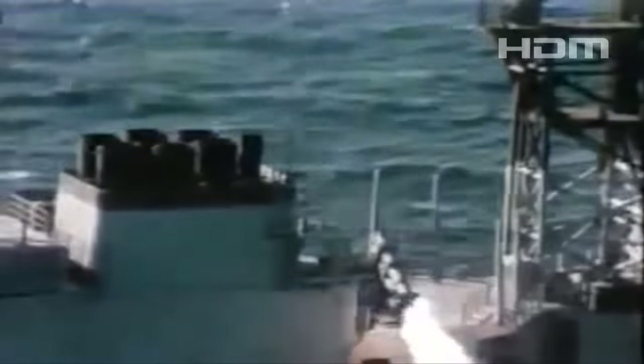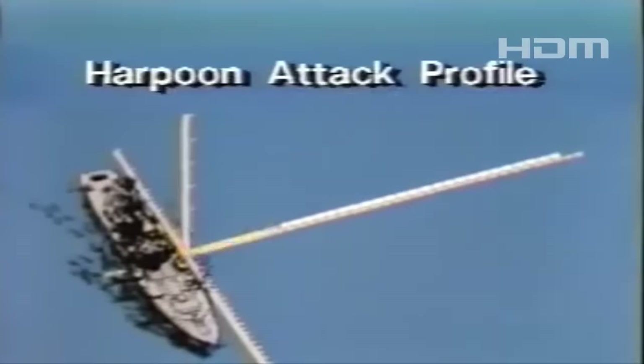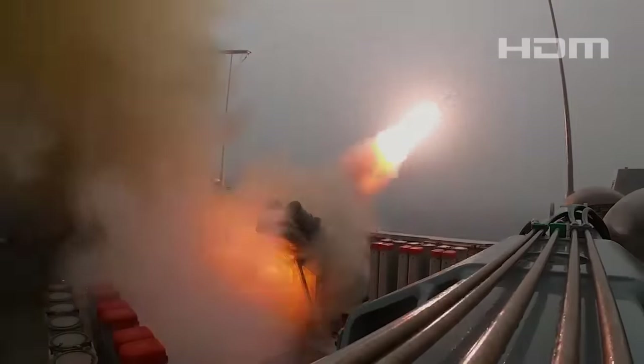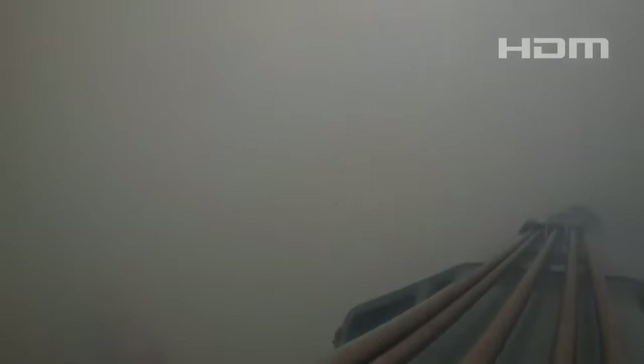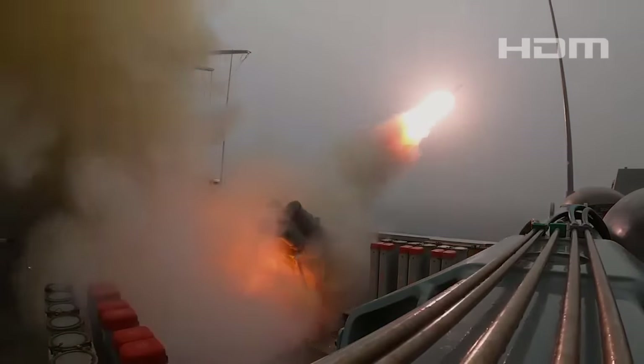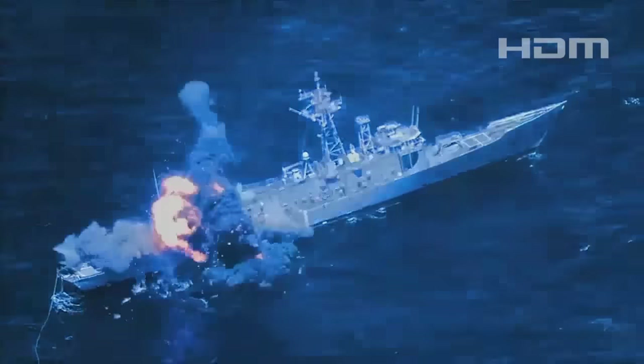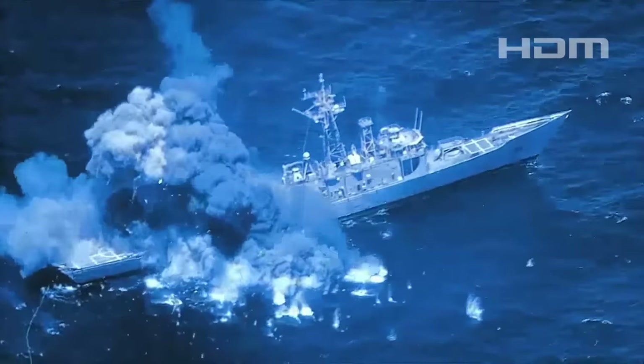By comparison, the 1980s-era RGM-84D Block 1C Harpoon anti-ship cruise missiles currently in Royal Navy service have a non-stealthy design and a significantly shorter stated maximum range than NSM. They also have a much more rudimentary ability to navigate, tied to an active radar seeker. Imaging infrared guidance systems are not susceptible to radio frequency jamming and other types of countermeasures designed to disrupt seekers in that spectrum. The Block 1C Harpoon does have a larger warhead than the NSM.